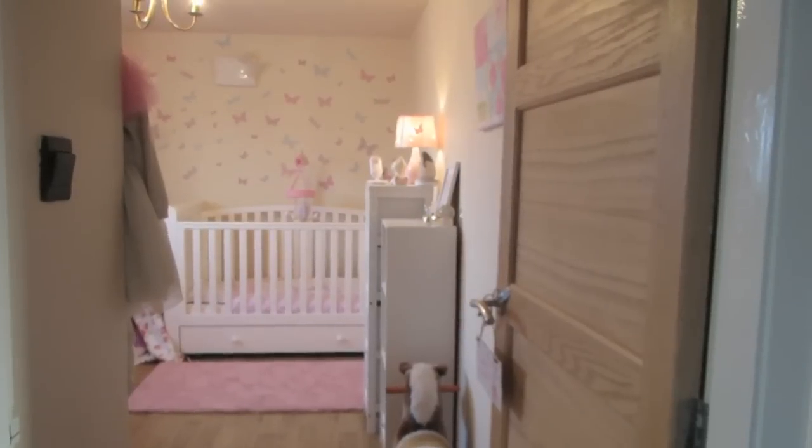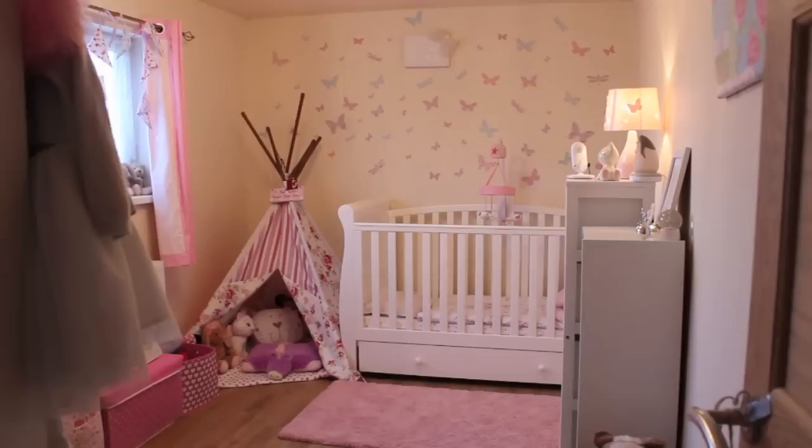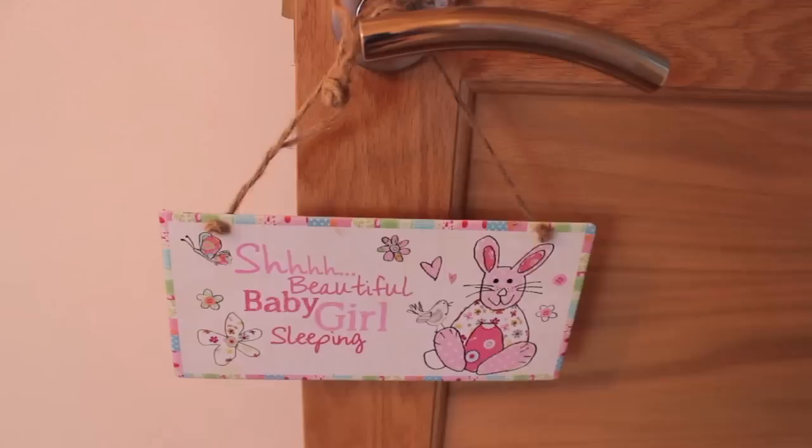Hi everyone, today I'm going to be filming Ellie's updated nursery tour. This has been highly requested and a few things have changed now. This is obviously her door, and on the door we just got a little sign that I got when she was born.